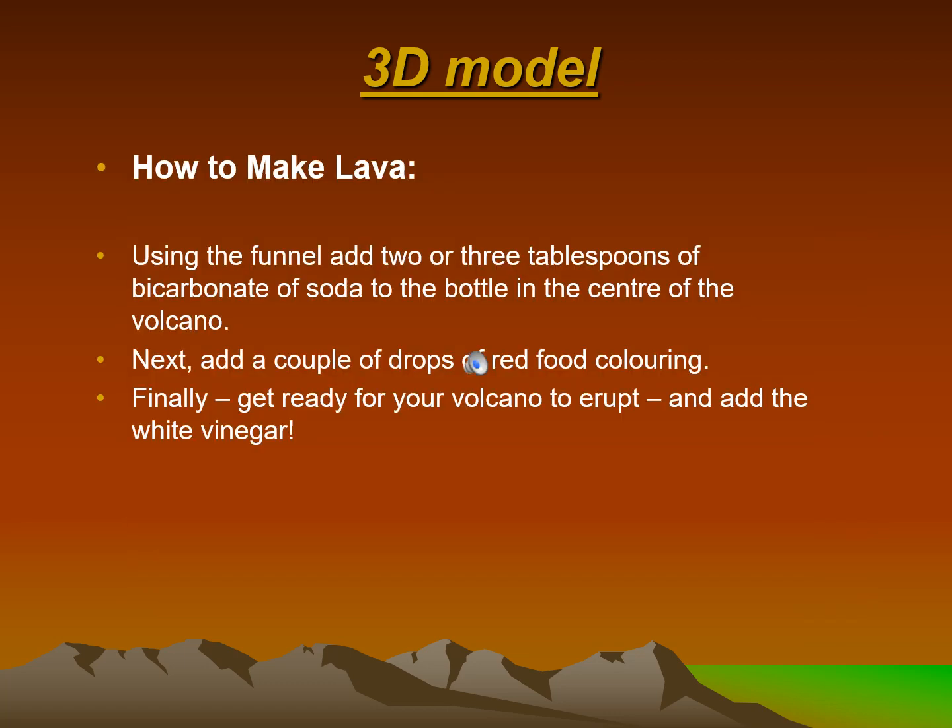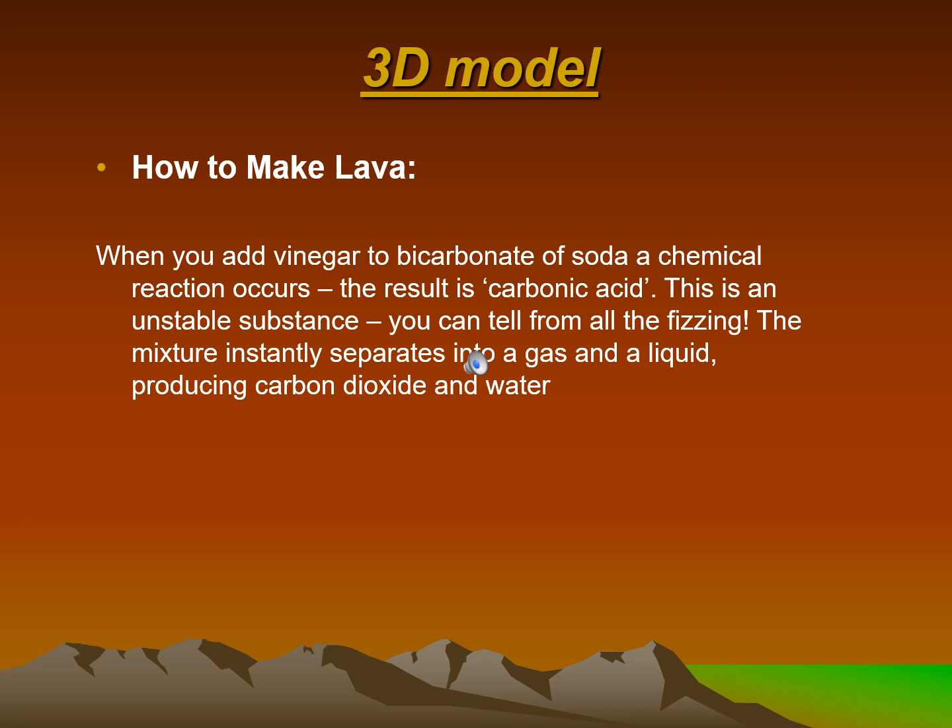How to make lava: using a funnel, add 2 or 3 tablespoons of bicarbonate of soda to the bottle in the center of the volcano. Next, add a couple of drops of red food coloring. Finally, get ready for your volcano to erupt and add the white vinegar. When you add vinegar to bicarbonate of soda, a chemical reaction occurs. The result is carbonic acid — an unstable substance, as you can tell from all the fizzing. The mixture instantly separates into a gas and a liquid, producing carbon dioxide and water.